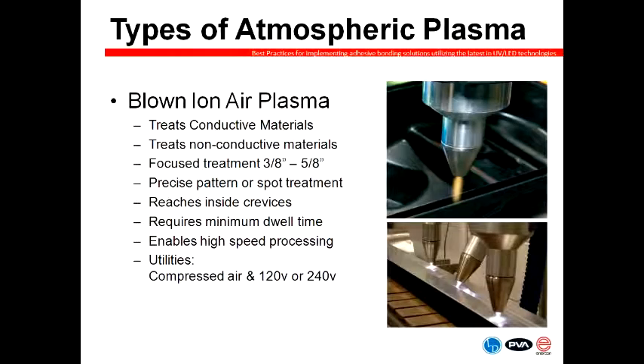The second air plasma technology is blown ion plasma. The plasma is generated inside the head and the resulting ions are blown out via compressed air — those are the yellow and purple discharges you see in the pictures. It tends to be a very versatile treatment method in that we can treat both conductive and non-conductive materials. The treatment width is a bit narrower than blown arc systems at about half an inch wide. These are particularly great for adhesive applications and are often used to treat glue tracks in automotive headlamp applications, glue flaps, and folding carton applications.